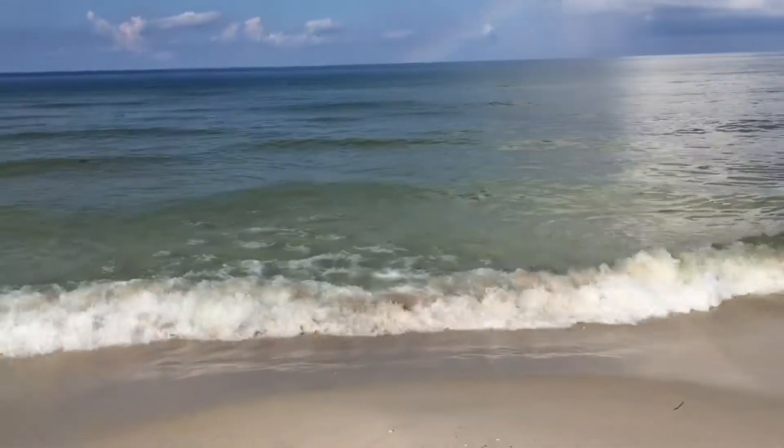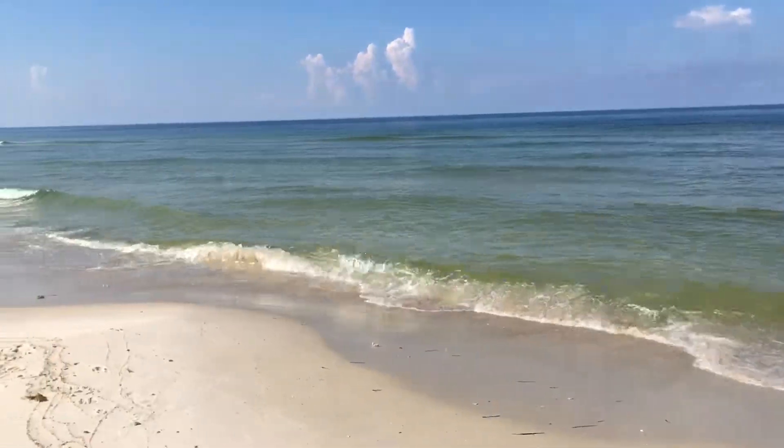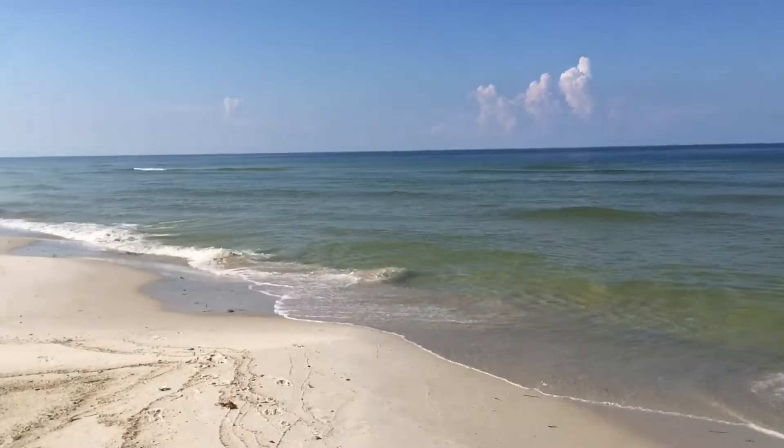So hopefully what we experienced a couple of days ago was the height and it won't get any worse than that. But for right now the beach is looking pretty good.